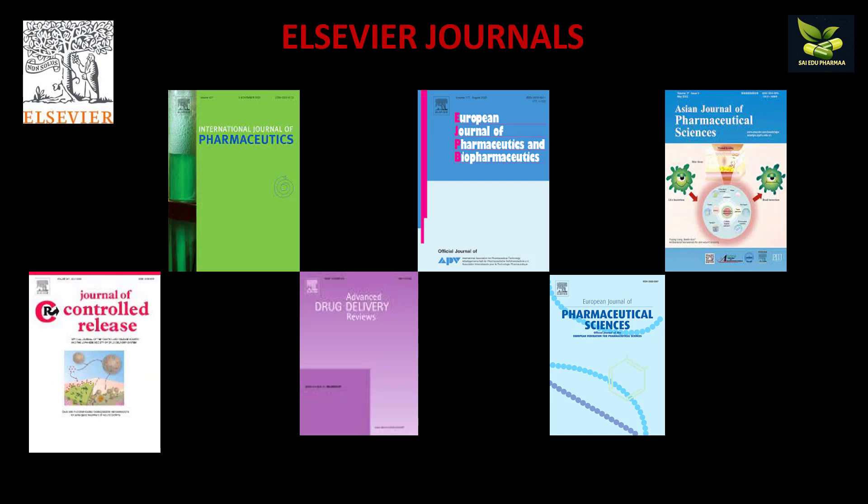First I am going to discuss about Elsevier journals. As we know, the indexing of journals may be in Scopus, Web of Science, or UGC Care. We select journals according to impact factor as well as indexing — we observe journal metrics and after that only we select the journals.